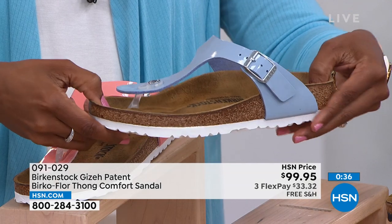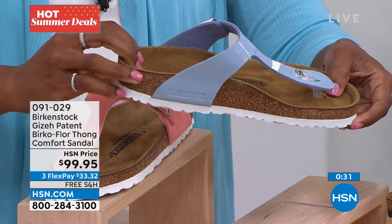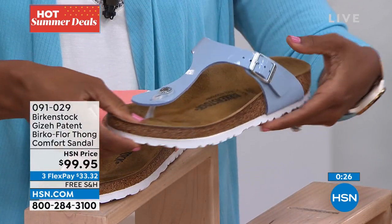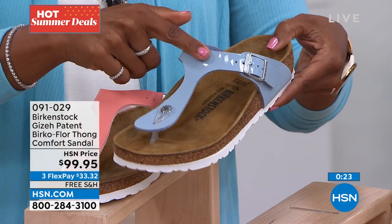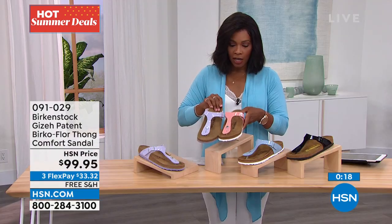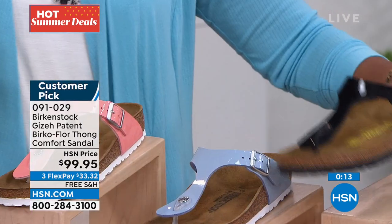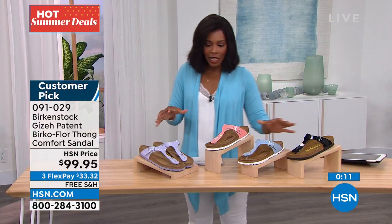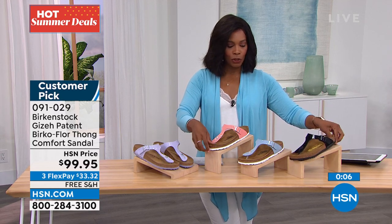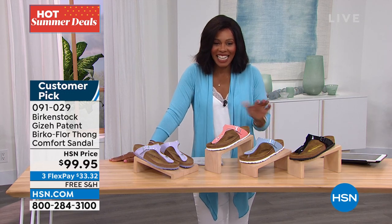This footbed is really where all the magic happens. I'm holding the Dove Blue patent — if you want to pick these up, please don't wait. We've got coral peach, purple fog, and black patent. I love that the purple fog has a purple outsole, the black has a black outsole, and the other two have white outsoles. Item 091-029 is the number to get the Giza patent home.